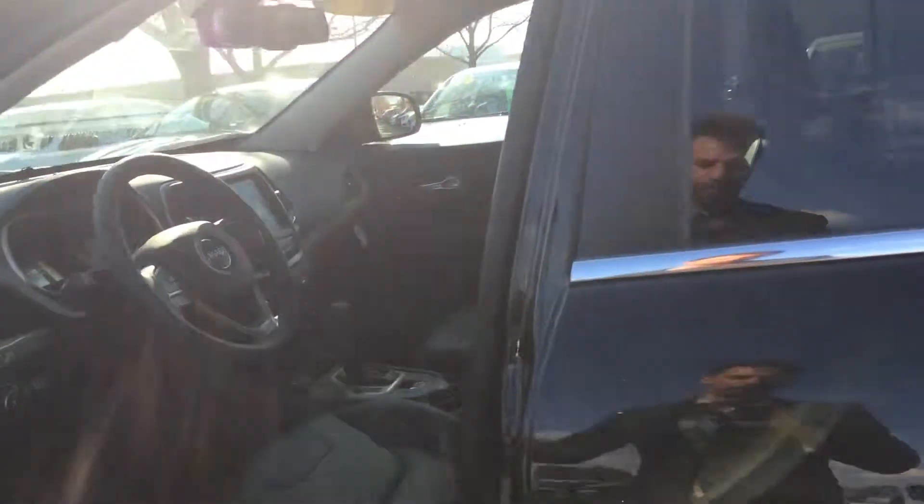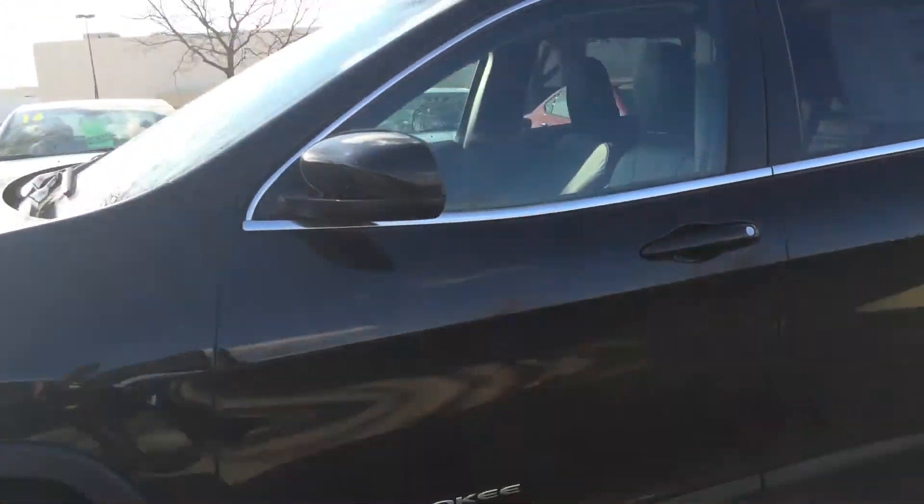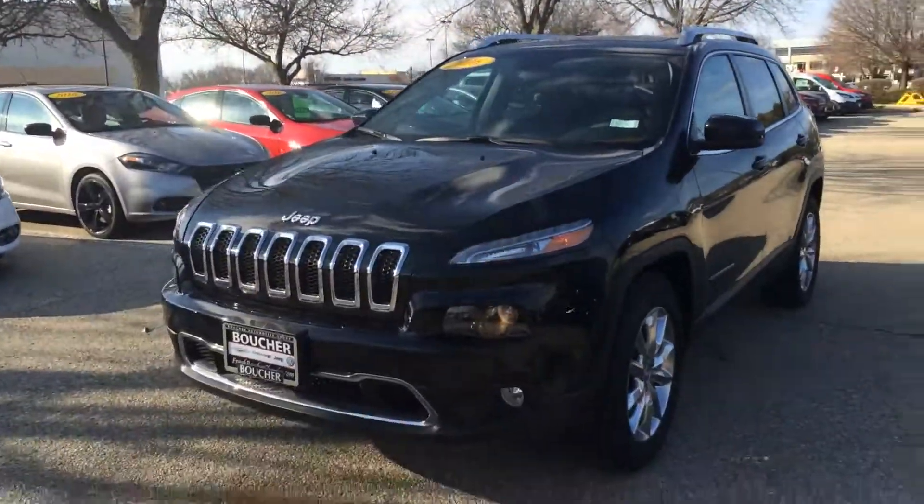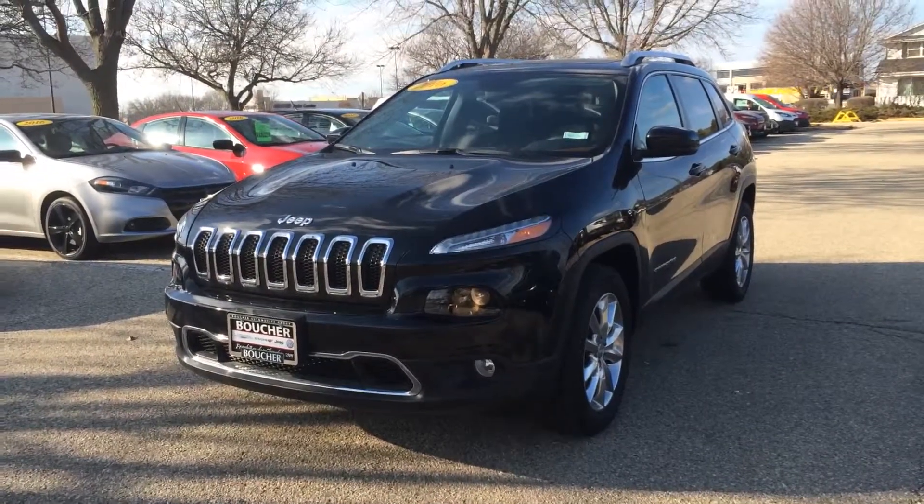Big panoramic sunroof, heated leather. This thing is super sharp. Give me a call. My name is Troy and we'll schedule a test drive. 608-757-6150. Have an awesome day.